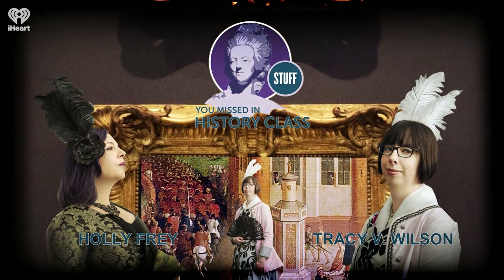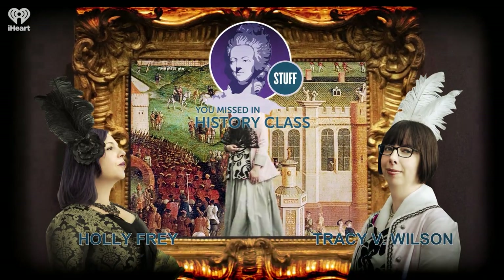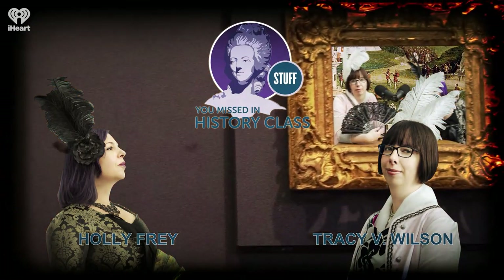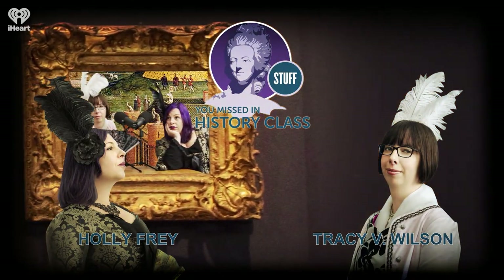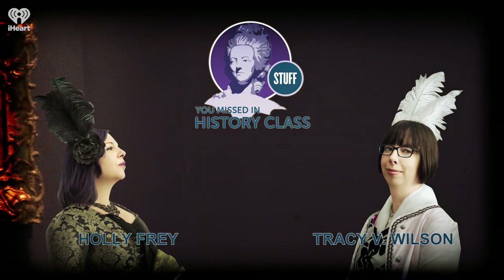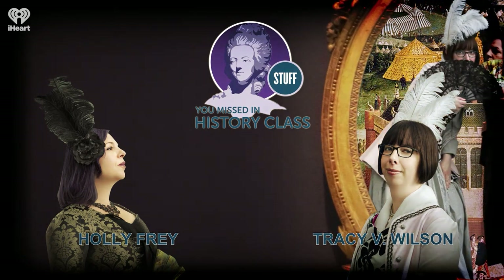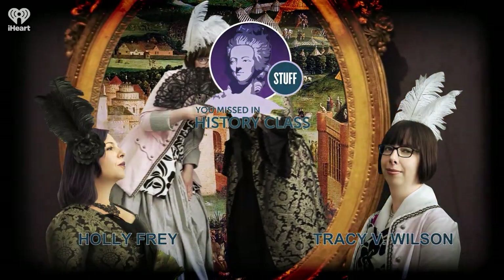These remains weren't artfully arranged the way they are in the catacombs today — for the most part, the bodies were just put into piles. Then, in the midst of all this exhumation and body relocating, the French Revolution started in 1789. Charles-Axel Guillemot was briefly imprisoned during the revolution, in part because his position had been a royal appointment, and in part because Antoine Dupont was campaigning against him. All church property was nationalized in the fall of 1789, including the cemeteries.